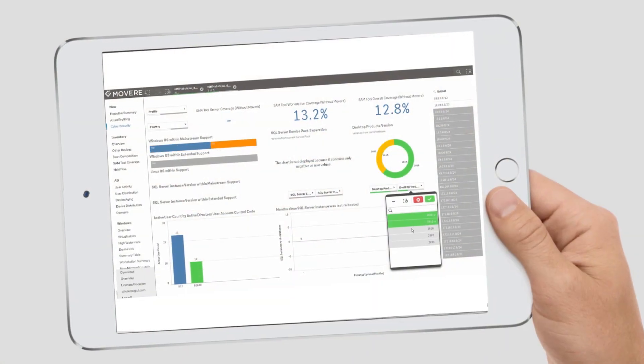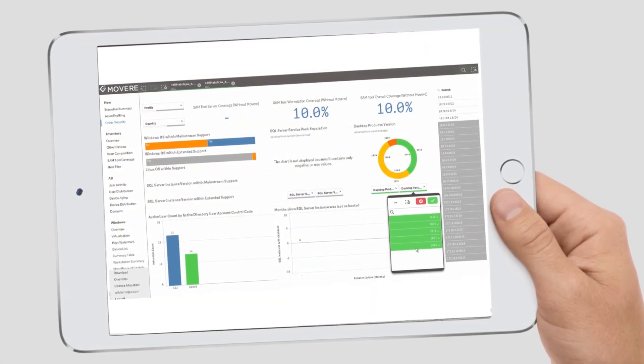We embed Click — absolutely. It's part of the experience through our web portal. Our website, Mover, is about 50/50: 50% Click and 50% powered by us.